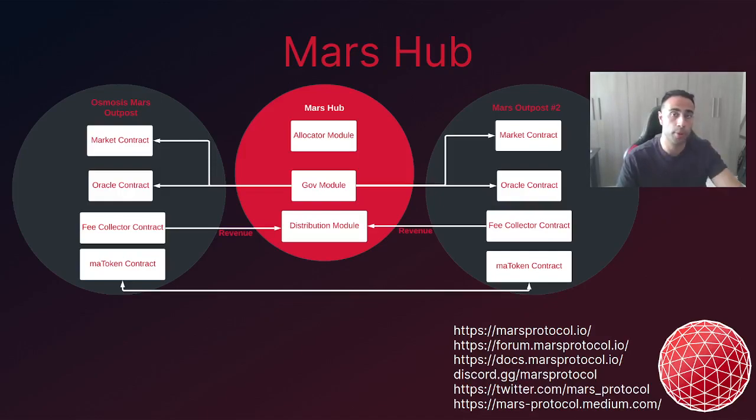Interchain collateralisation allows deposited assets on one outpost to act as collateral on another outpost, and this is facilitated by an MA token contract transferring MA tokens to the relevant outpost. MA tokens are representations of deposited assets — kind of like receipts representing a user's deposited asset on one Mars outpost that can be transferred to another. Once received, assets can then be borrowed against. Revenue distributions are made possible by a fee collector contract on each outpost sending revenues to the distribution module aboard Mars Hub.